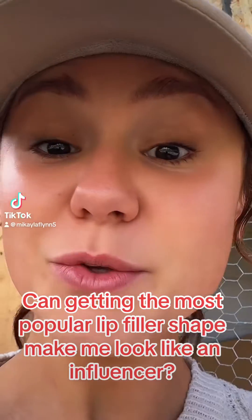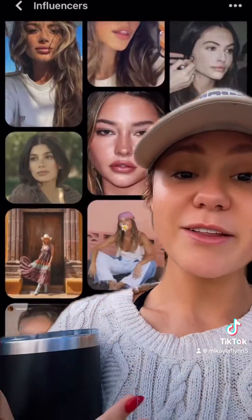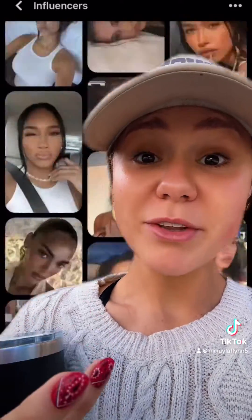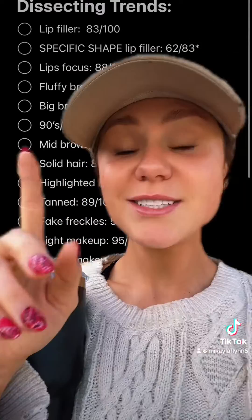I tried to glow up like an influencer in one week using statistics. I made a Pinterest board of 100 faces I found aesthetically pleasing and jotted down different statistical probabilities — how likely they were to have specific traits. Here are some of the traits I jotted down statistics on.